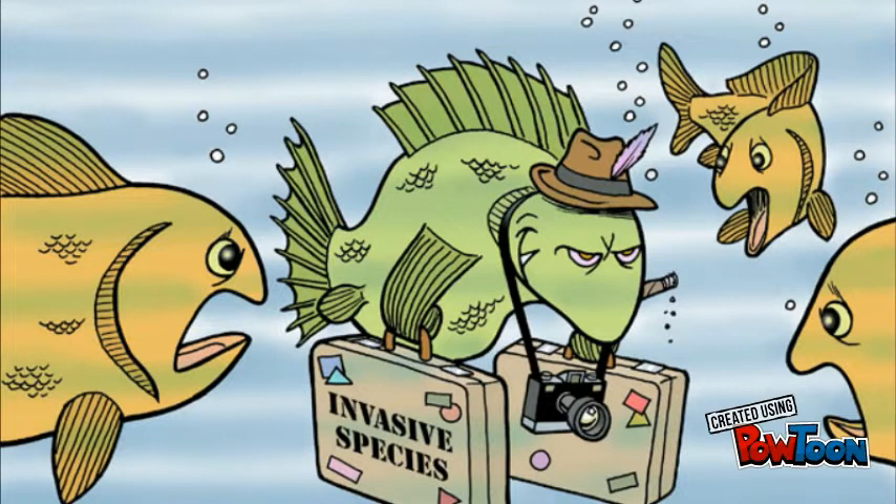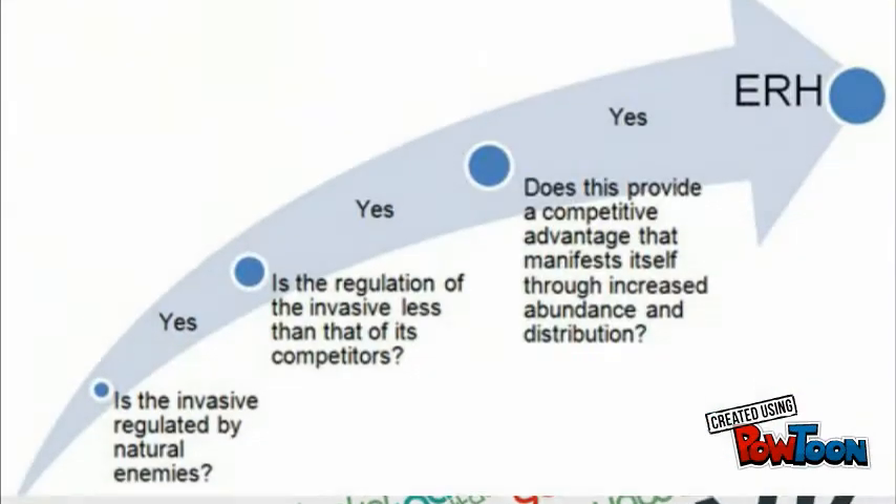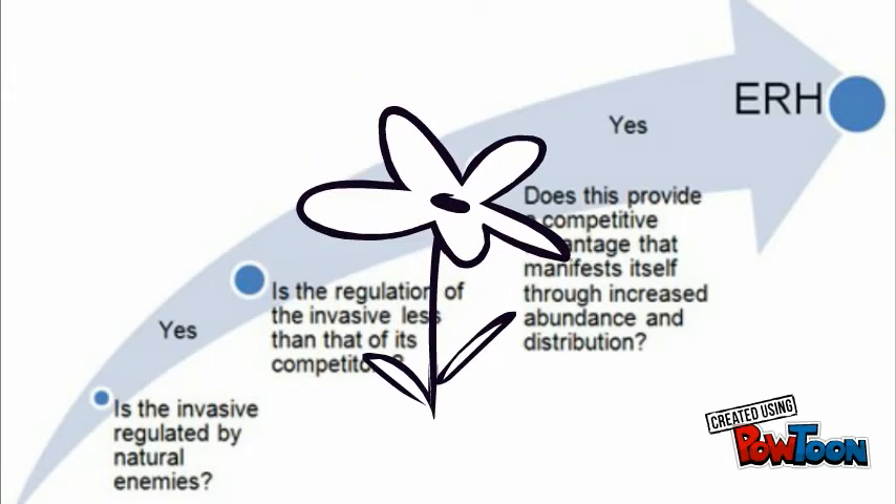An invasive species is a species of organism that has been introduced to an area not native to it. The species would then take over some type of land and steal all the nutrients of the native plants there, possibly putting the organism to extinction.